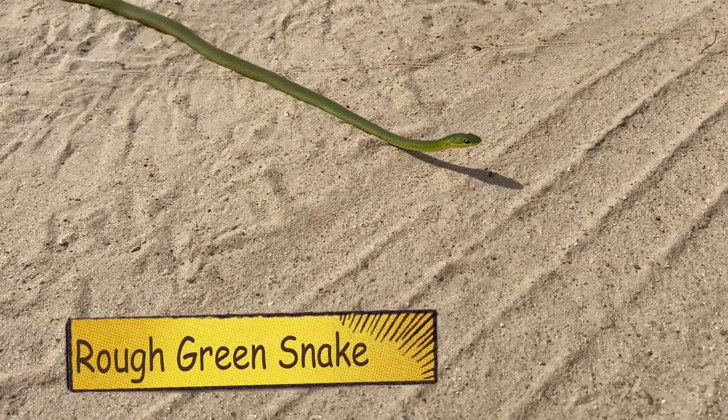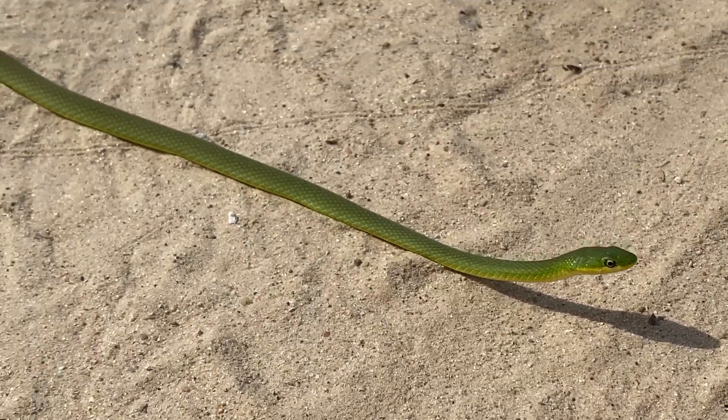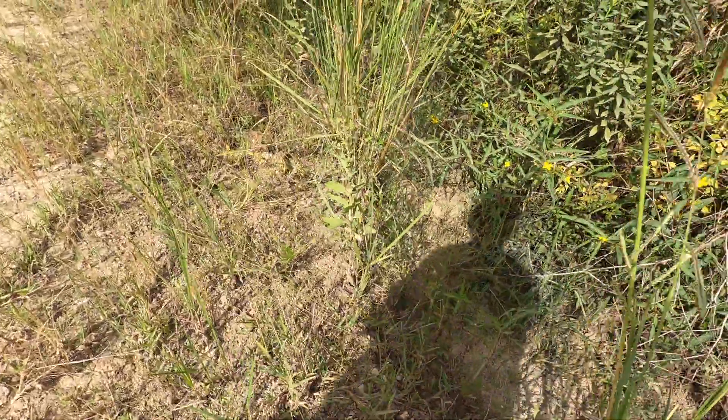Rough green snake — pretty much a beauty here, completely harmless. Gone and invisible.